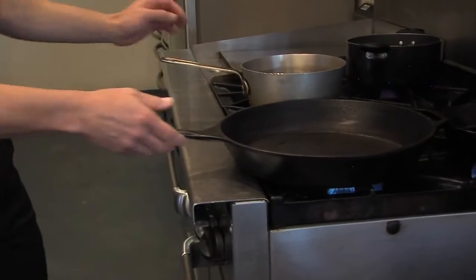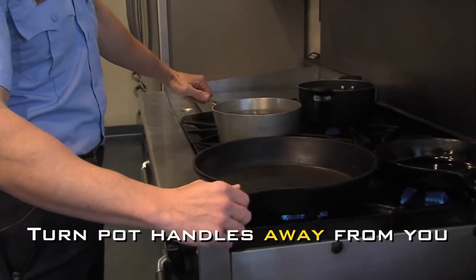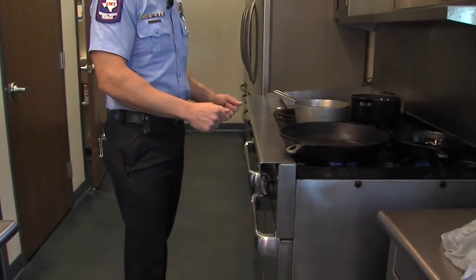Also when cooking on the stove, if your handles are pointed out in the immediate work area, we need to be careful that we don't run into them. We advise that you turn the handles away from the area you're going to be working in front of, so you don't inadvertently hit that food, that cooking, or that hot pan.